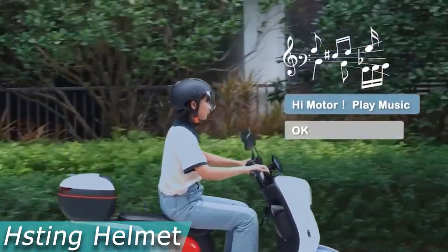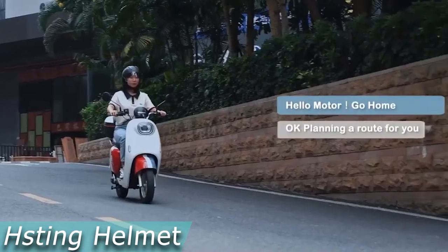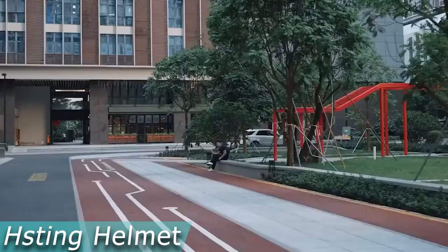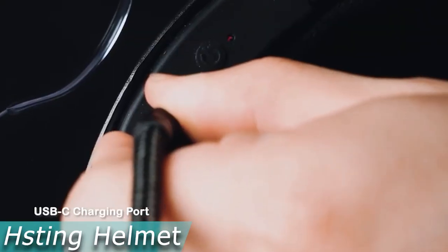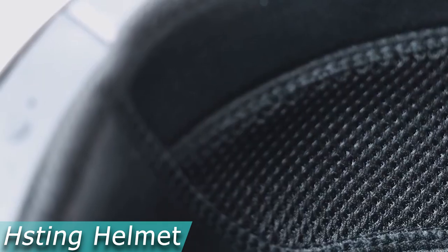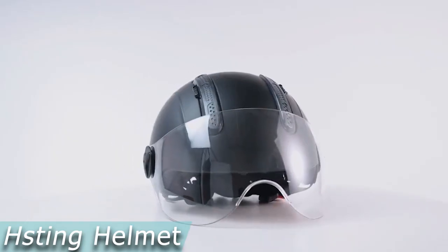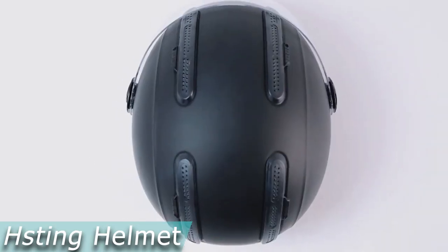The H-Sting helmet combines artificial intelligence technology with the usefulness of a safe and comfortable helmet, and includes a system for offline speech recognition. The interior of the helmet has been modified for a more comfortable fit. The finest option for vacation, exercise, and daily use, it allows you to never miss a call on your bicycle travels when paired to your smartphone. It also streams music, has GPS navigation, and fitness app prompts. The wireless Bluetooth H-Sting helmet allows simultaneous pairing of two Bluetooth devices and ensures a connection of up to 33 feet.